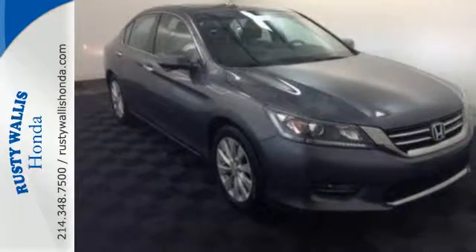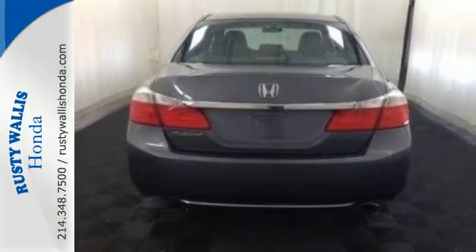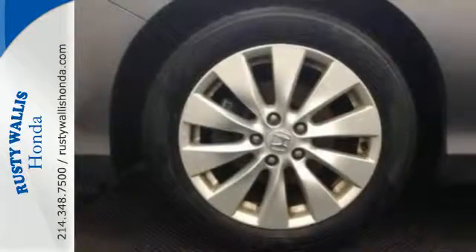It is nicely equipped with keyless entry, a CD player and power windows, locks and mirrors. Plus you'll get a low tire pressure warning and parking assist.